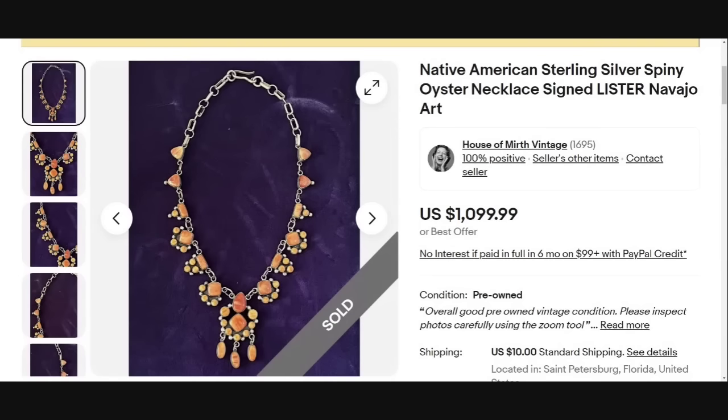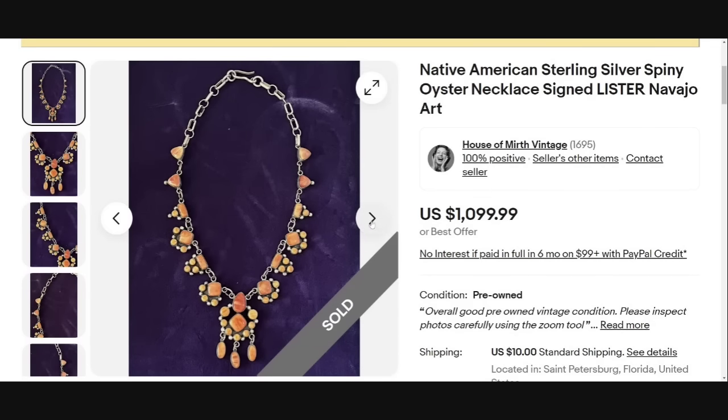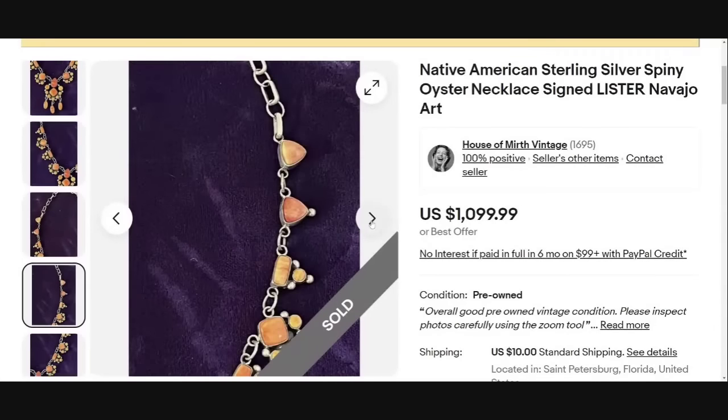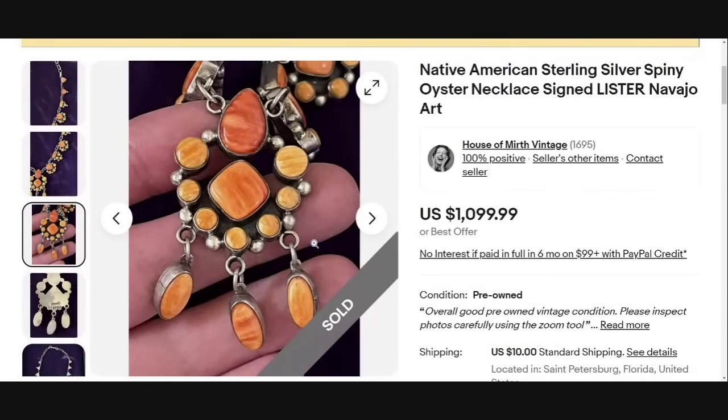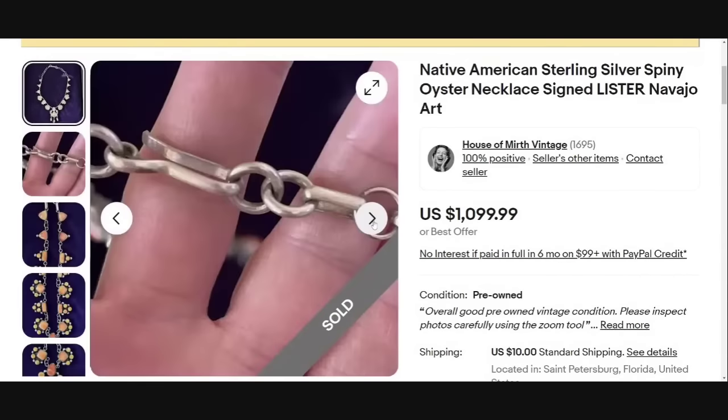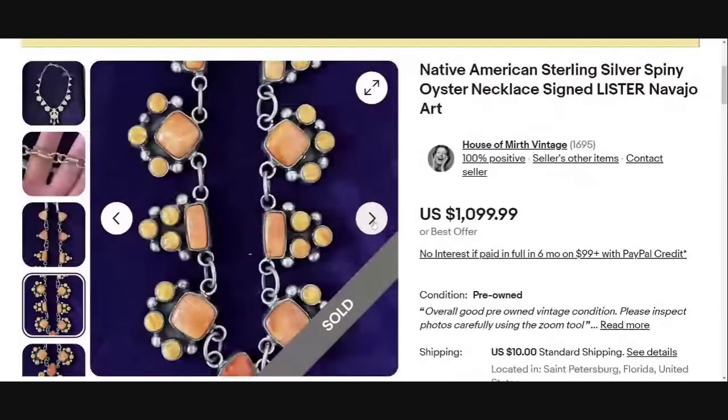Up next is a Native American sterling silver spiny oyster necklace. It says it is signed Lister and they identified it as Navajo art. Beautiful orange with that spiny oyster — an absolutely gorgeous piece of art. You can see the settings are perfectly laid out with wonderful symmetry. It says Sterling and Lister, and this one sold for $1,099. Be sure to look those names up so you can identify which tribe that artist is affiliated with.